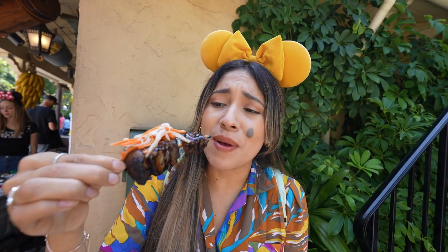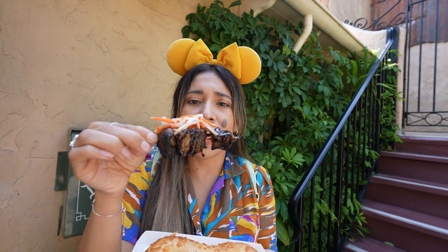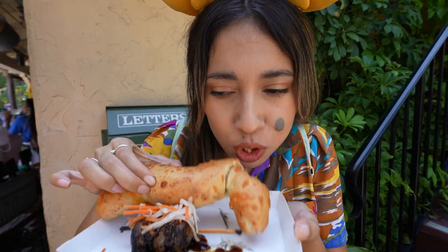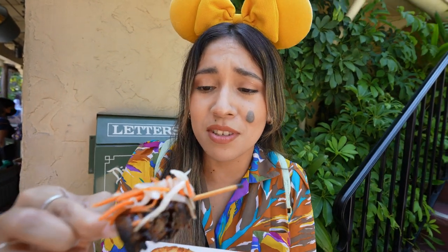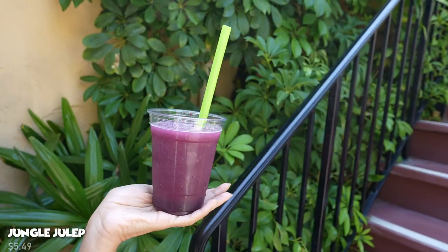I'm so happy they brought it back because this pork belly is so juicy and full of flavor. They also have delicious coleslaw with radish — probably jicama and some carrots — right on top, adding great texture. The tiger tail is a nice cheddar toasted bread, but the pork belly is the star of the show. The barbecue sauce is amazing — don't skip the pork belly at Bengal Barbecue.